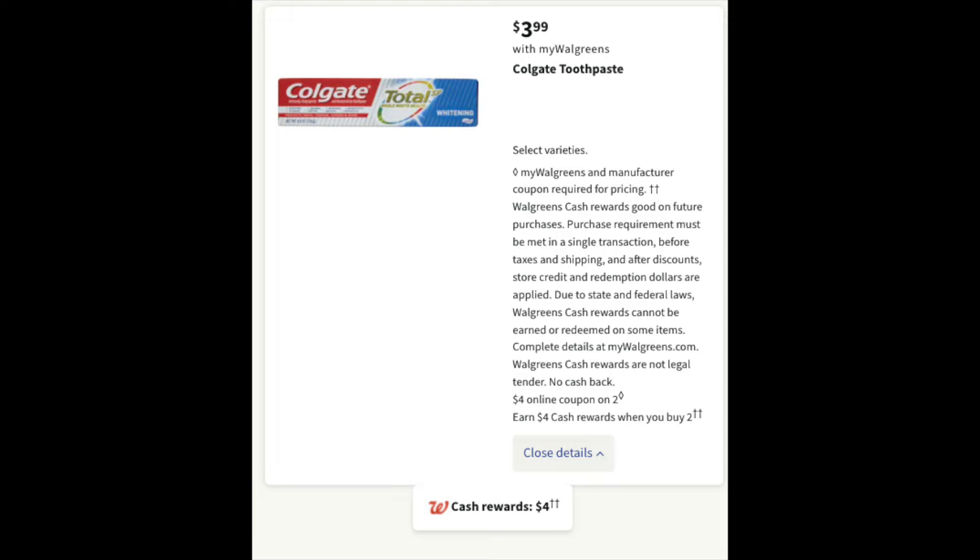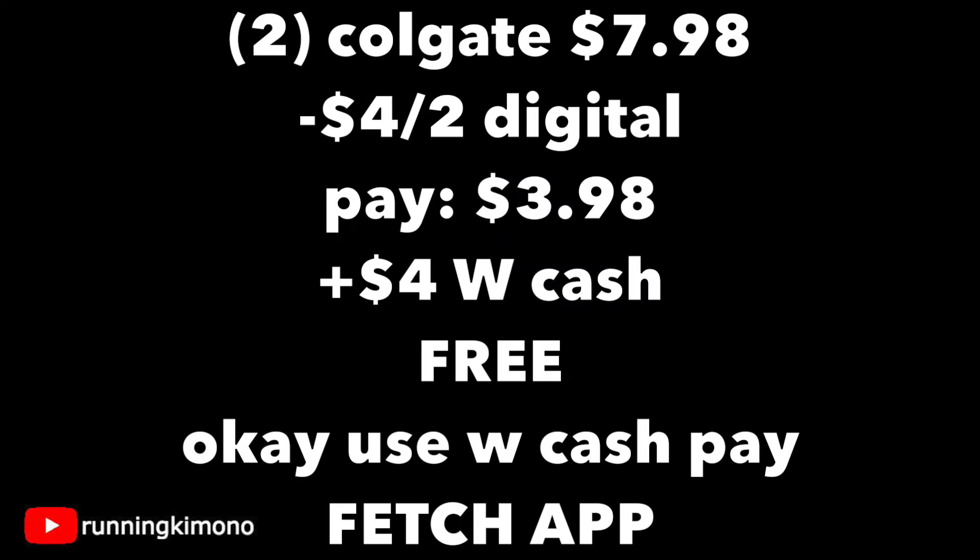The next deal is $3.99 for Colgate toothpaste. There's a $4 off two digital plus $4 of Walgreens cash when you buy two — that's completely free. Two tubes of toothpaste is $7.98, subtracting the $4 off two digital, you're paying $3.98 out of pocket and getting back $4 in Walgreens cash — making this free. Don't forget to photograph your receipt to the Fetch Rewards app. Yes, this is part of their catalog, and you can use Walgreens cash earned to spend it in this scenario if you're not using a booster.